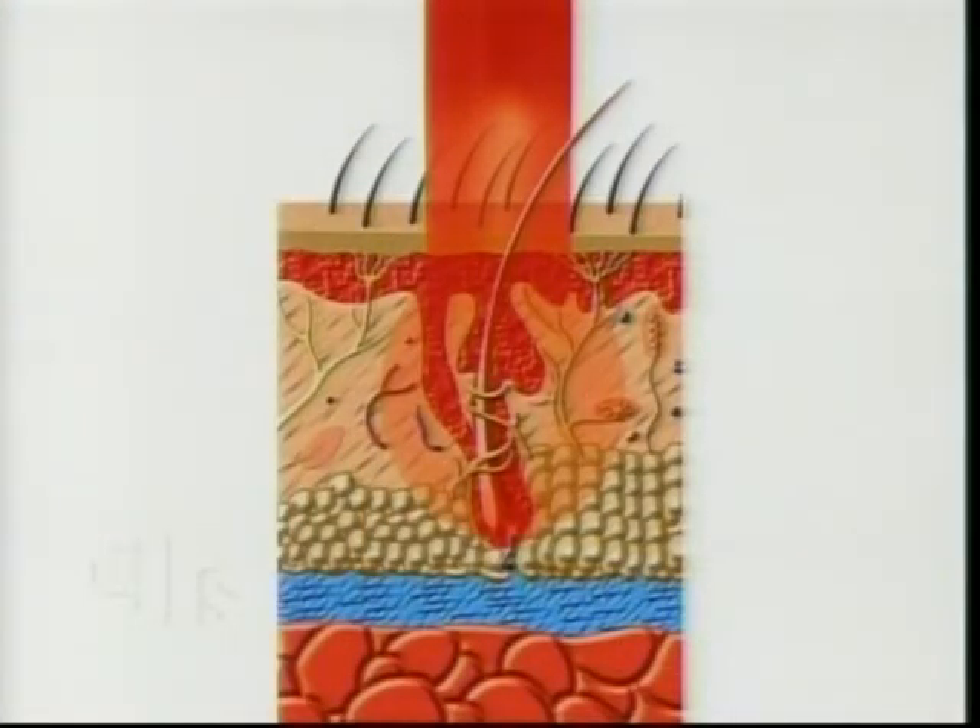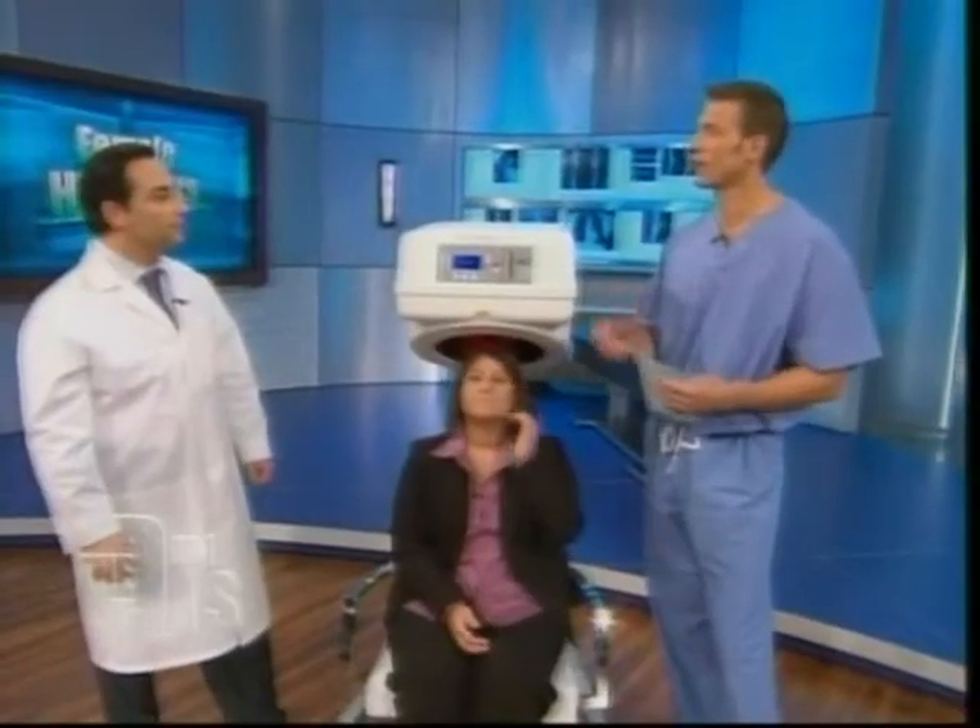What you see is the energy being absorbed by the hair follicle. That light stimulates energy, which stimulates cell metabolism and increases blood flow so that the cells can allow the hairs to grow thicker and fuller. It basically allows an environment for the hair cell or follicle to thrive.